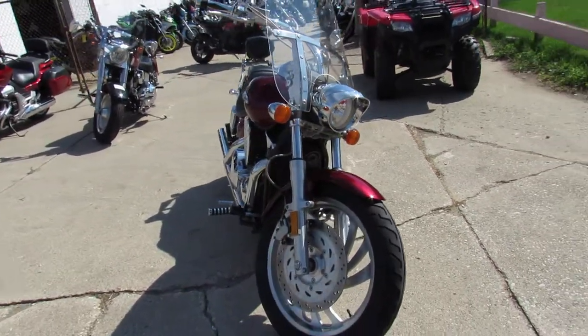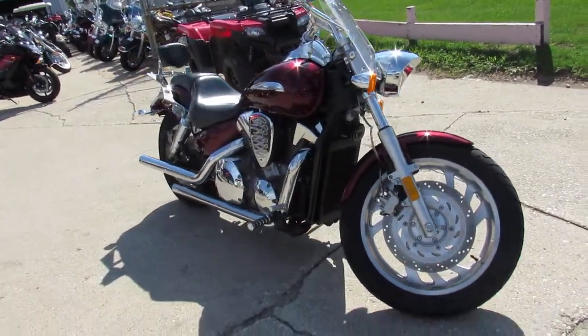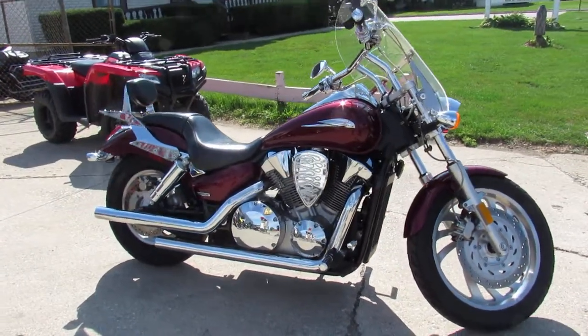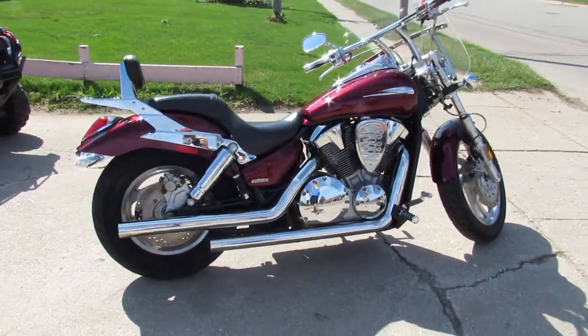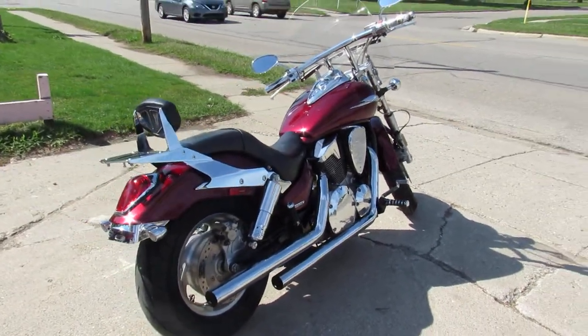I'm going to show you this one here — it's an '06 Honda VTX 1300 C for sale, only has 18,871 miles. Check out this VTX 1300, it comes in a dark cherry metallic paint, tons of chrome, nicely equipped with the drag bars, windshield, backrests, and the Cobra exhaust makes this thing sound as cool as it looks guys.